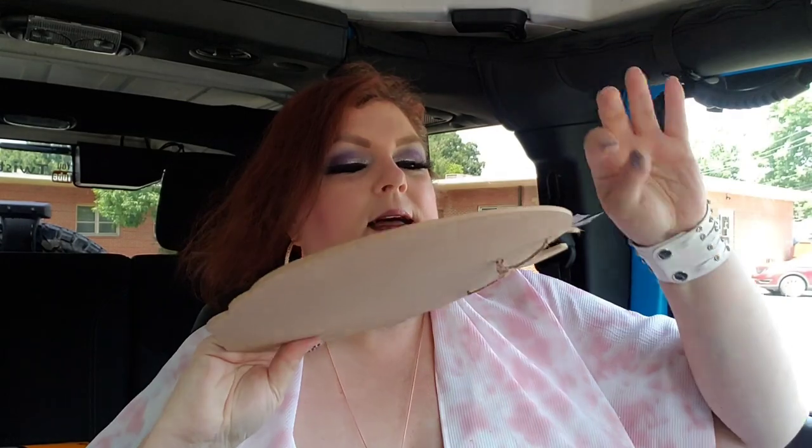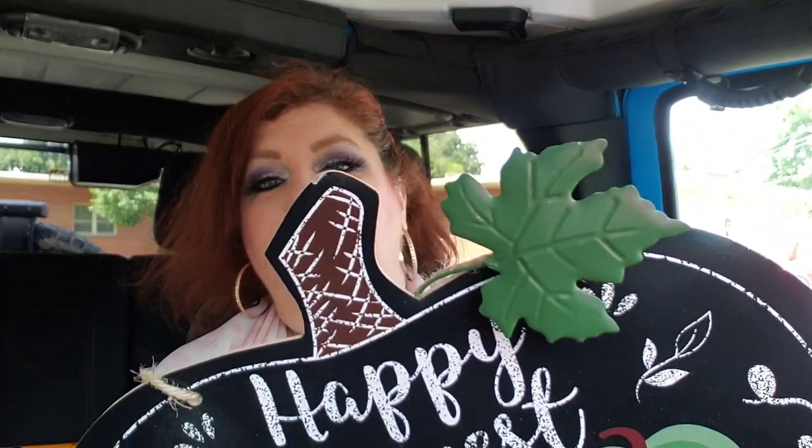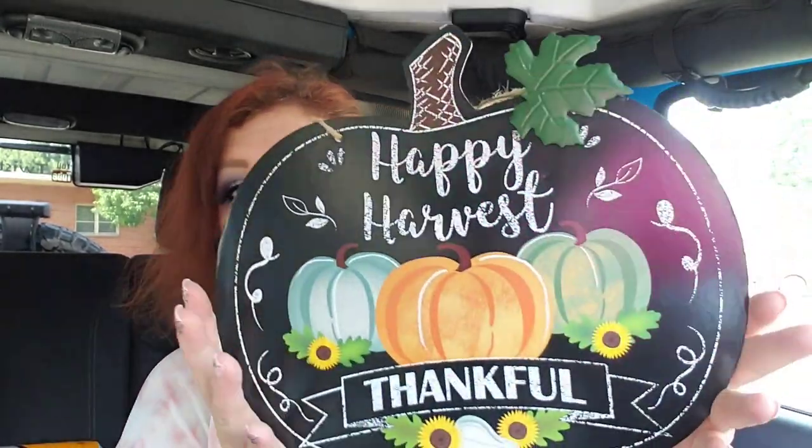I also got this fall sign because I just love it. I feel like the signs this year are a lot like last year's but they've changed them up somehow. They have blue, green, and orange pumpkins — I don't remember the blue pumpkins or the metal leaf before. Anyway, this 'Happy Harvest' sign with a blue pumpkin is everything! Give me a red truck full of blue pumpkins — maybe a gnome sitting up in there too!